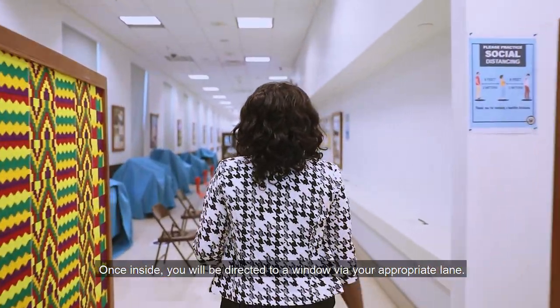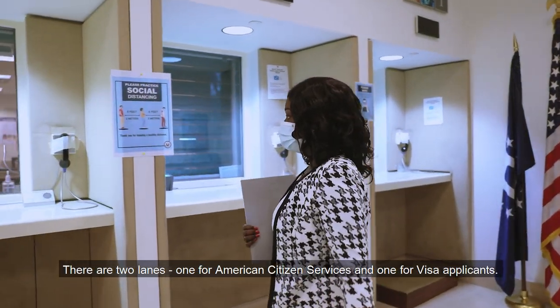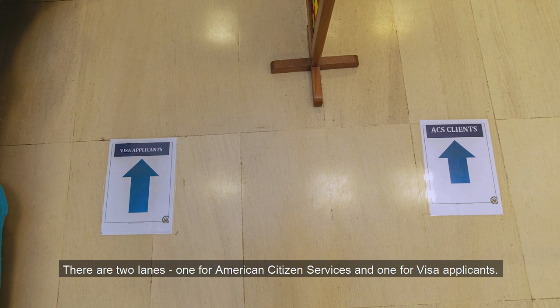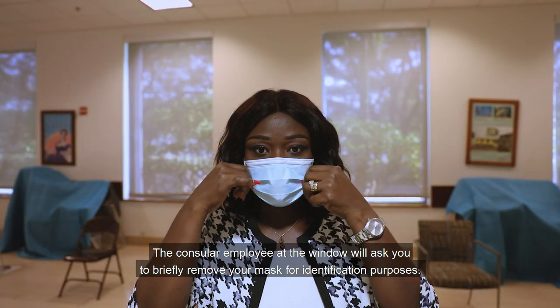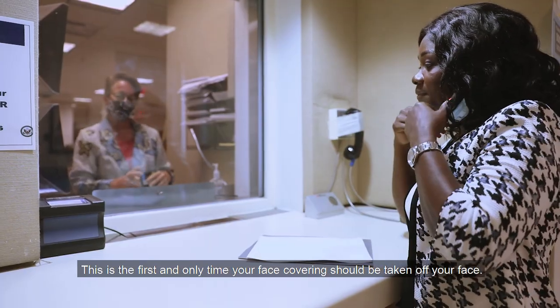Once inside, you will be directed to a window via your appropriate lane. There are two lanes: one for American citizen services and one for visa applicants. The consular employee at the window will ask you to briefly remove your mask for identification purposes. This is the first and only time your face covering should be taken off your face.